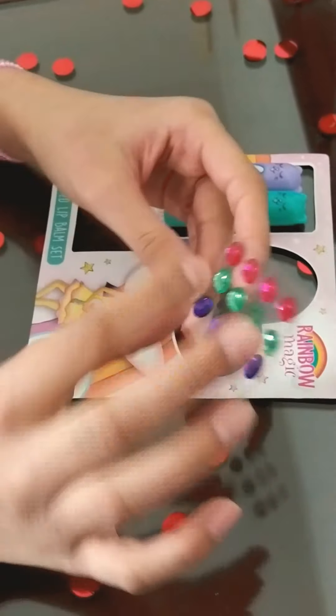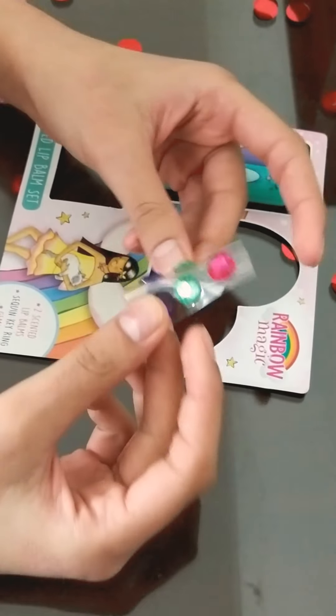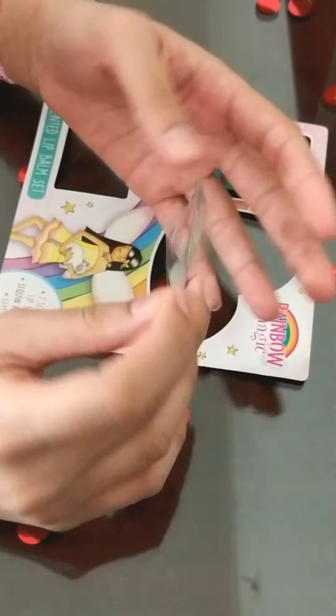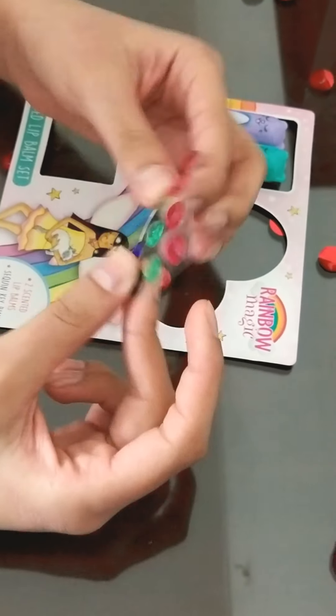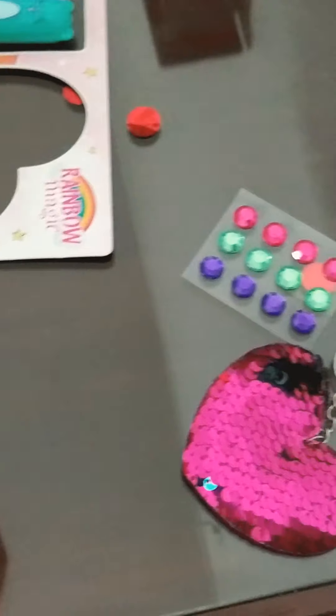Now we've got some gems. They are pink, green, and purple and they're really great. We can put these on our phone cases and other stuff because these are so amazing. Let's put aside surprise number two.